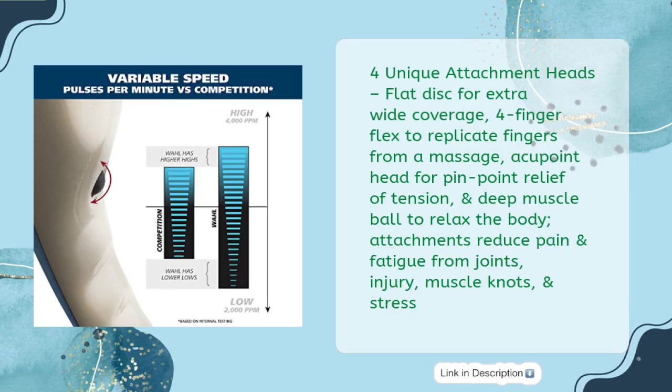4 Unique Attachment Heads: Flat Disc for extra-wide coverage, 4 Finger Flex to replicate fingers from a massage, Accupoint Head for pinpoint relief of tension, and Deep Muscle Ball to relax the body. Attachments reduce pain and fatigue from joints, injury, muscle knots, and stress.